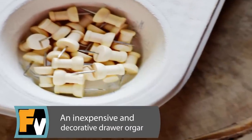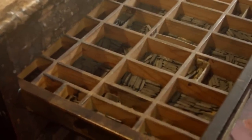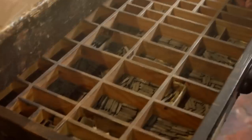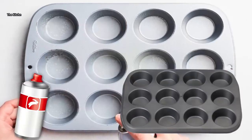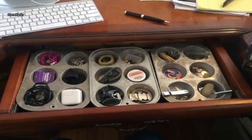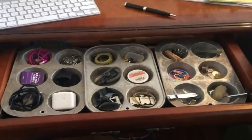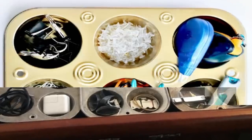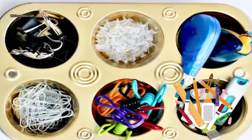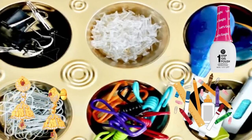An Inexpensive and Decorative Drawer Organizer. Everybody has a drawer or two in their home that's difficult to keep organized — in my house we call it the junk drawer. Take a mini-sized muffin pan and spray paint or decorate it to your liking, then use it in those drawers to organize all your utensils like paper clips, binding clips, thumbtacks, staples, or anything else that's sitting loose in your drawer. It could also be used for school supplies, earrings, barrettes, nail polish, hair ties, or makeup and beauty supplies.